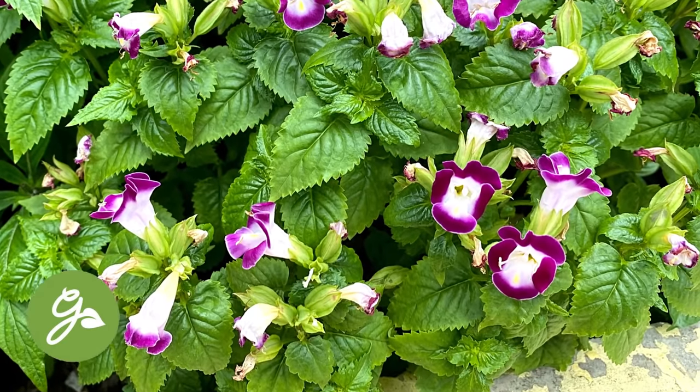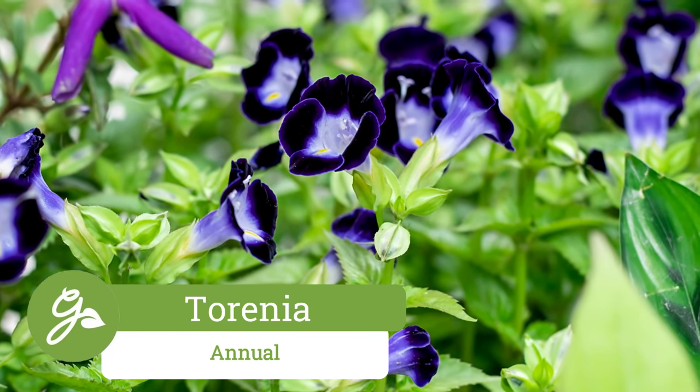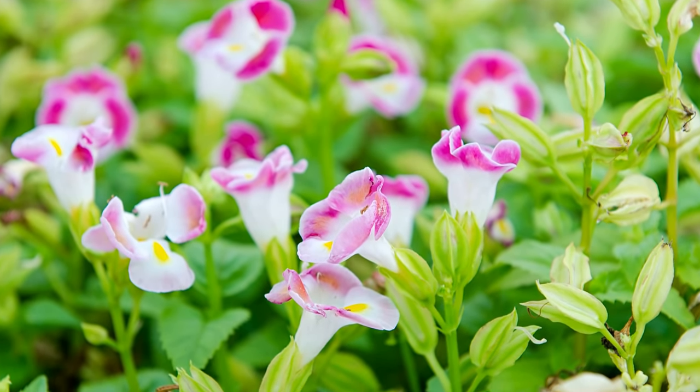Torrenia, also known as the wishbone flower, is a shade-loving annual that produces adorable little trumpet-shaped flowers in an array of colors depending on the variety. They will bloom all summer until the first frost. The wishbone flowers are also deer-resistant and attract hummingbirds.